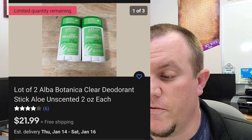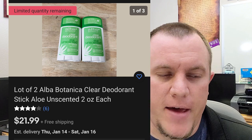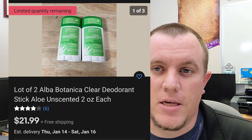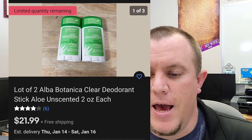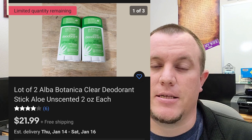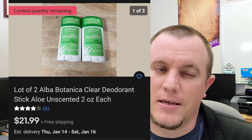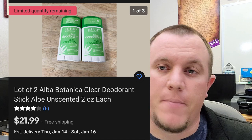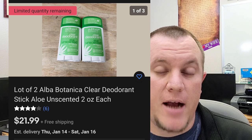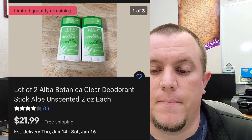We also have another set of Alba Botanica deodorant — this little set again sold for $22 shipped. That stuff's been selling pretty well for me. I'll sell three sets and then not sell anything for a week or two, then someone will buy two and someone will buy one. The store has a bunch of them, but I haven't bought them all because I don't want to go overboard unless I know it's selling really quickly.